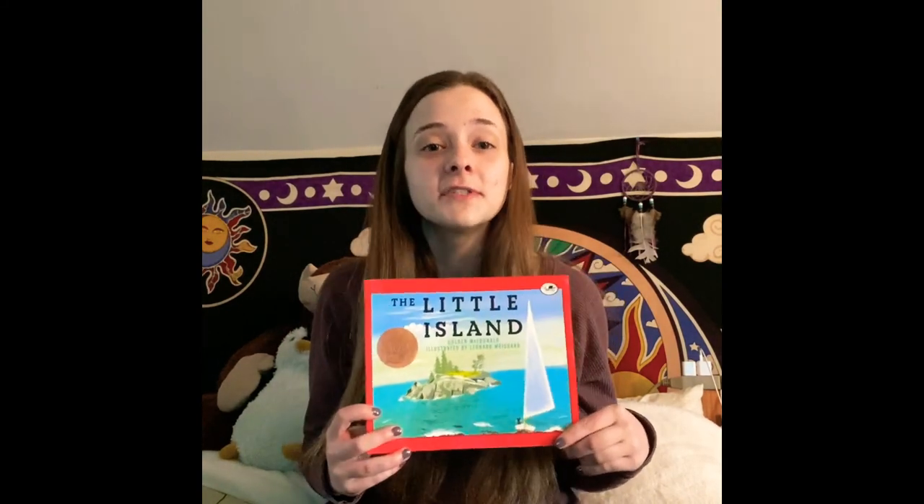Did you like that story, Tuna? Thank you guys so much for reading a story with me. I had so much fun learning about this island and all the animals that live in the ocean. I think I'm going to do a craft in a little bit. So I will see you guys later. I miss you all so much and I hope you're staying safe and happy and healthy. I will see you guys so soon. Bye!